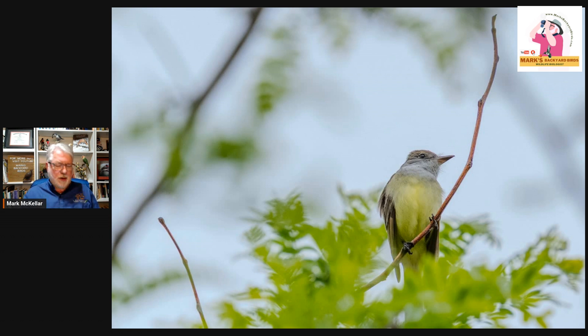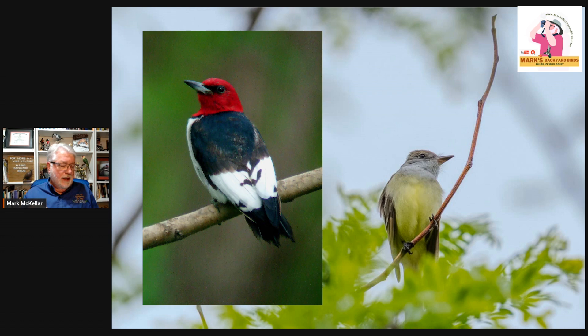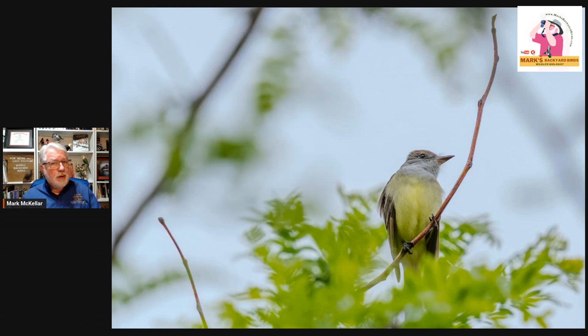That first part — the 'weep' — is very characteristic and they do it a lot. That rattle at the end, to me, when I first hear it in the spring after a long time, I have to think to separate it from a red-headed woodpecker versus a Great Crested Flycatcher. But once you learn that song, you'll know the bird is in your area when you hear it in the woods around your house.